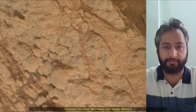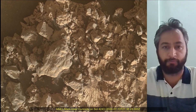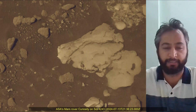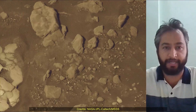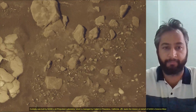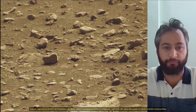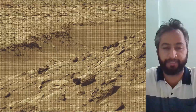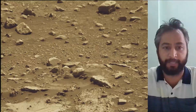Curiosity Mars rover was built by NASA's Jet Propulsion Laboratory, which is managed by Caltech in Pasadena, California. JPL leads the mission on behalf of NASA's Science Mission Directorate in Washington. Malin Space Science Systems in San Diego built and operates MAST Cam. The Mars Perseverance and Mars Curiosity missions are part of NASA's Moon-to-Mars Exploration Approach, which includes Artemis missions to the Moon that will help prepare for human exploration of the Red Planet.